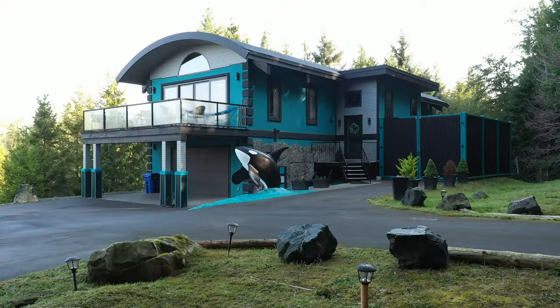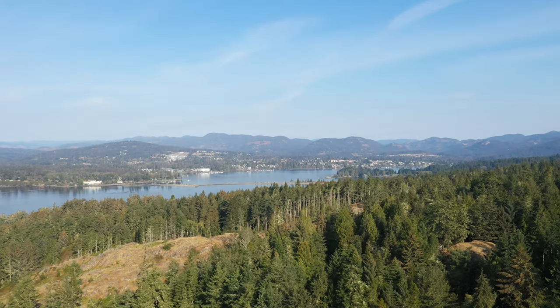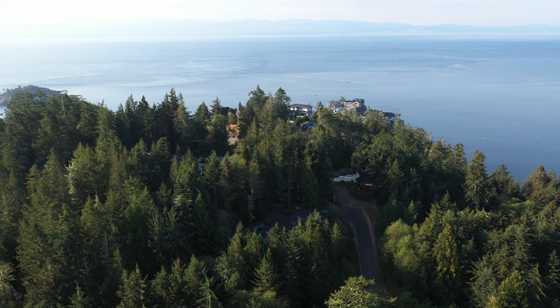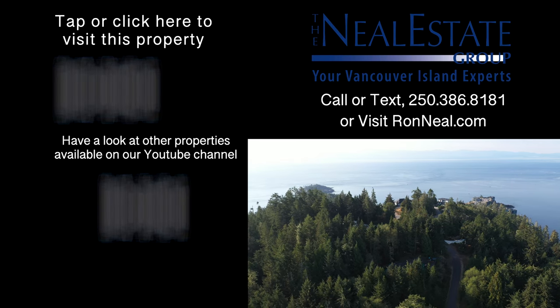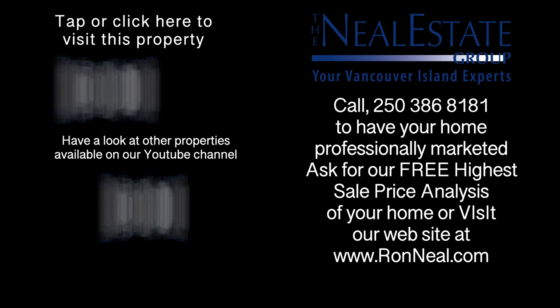This is a one-of-a-kind home in a one-of-a-kind location. Call the Neal Estate Group today for your private tour of this home where not a single detail was overlooked. Thank you for visiting our video open house. For more information on this and any of our other properties, please visit us at ronneal.com or call our team at 250-386-8181. We're standing by.